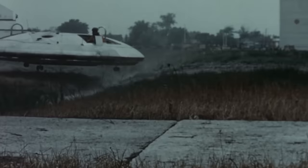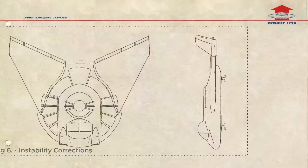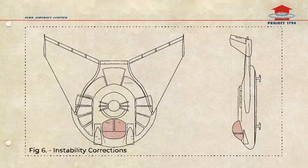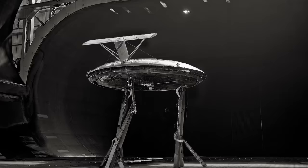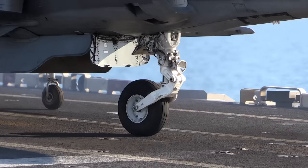John Frost attempted to address some of the problems in 1961, designing a variation of the Avrocar which included a wing and a tail to provide lateral and pitch stability, while moving the cockpit to the front of the vehicle. Ultimately, it was too late. The design was ditched as it was simply converging into a plane with VTOL capabilities — which were already in research at that time — like the Harrier jump jet, which would fly its first flight in 1967 and enter service in 1969.